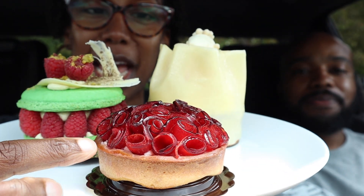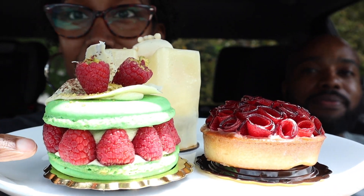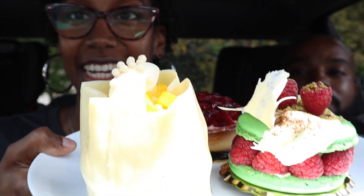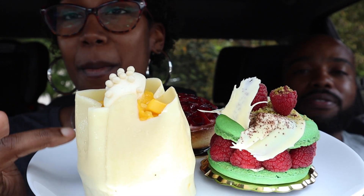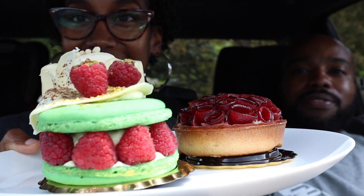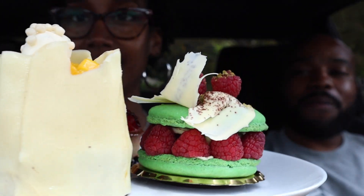This first one is called a plum tart, and this one is a pistachio and raspberry macaroon, and then this one in the back is called exotic and I think it has like some white chocolate and mangoes maybe in there. These are so pretty — almost too pretty to eat.